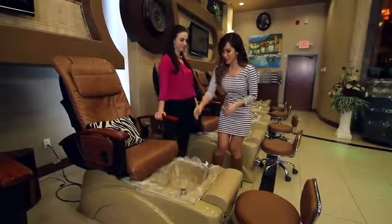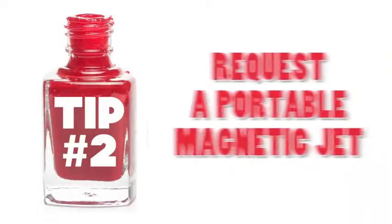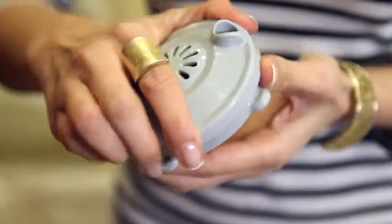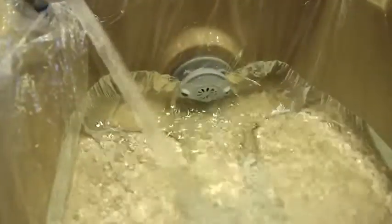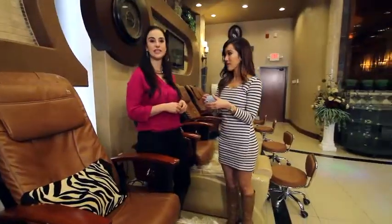Tip number two: this is a portable magnetic jet, and this is what you want to be requesting. The piping in the foot bath can also carry bacteria that can lead to infections. When you have a portable one like this, it's individualized — they sanitize it after every single visit, keeping it clean.